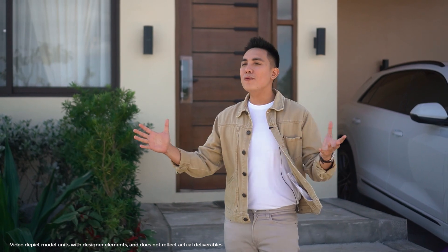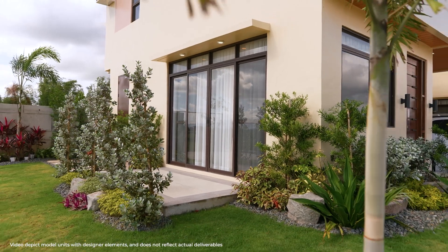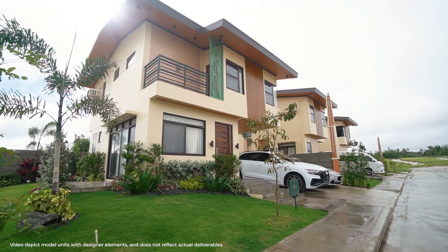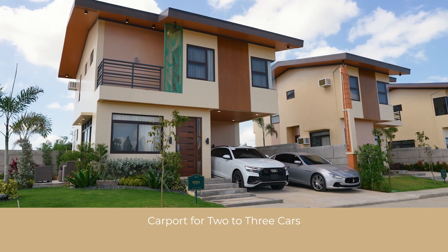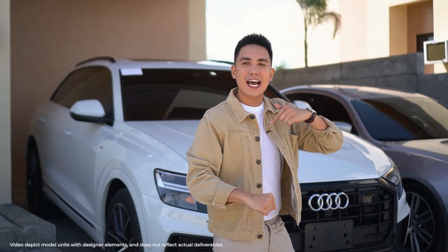Before we go inside, why don't we appreciate what will welcome us outside — this lush manicured garden. Very refreshing. And on the other side is the carport that can actually fit two to three vehicles. Very spacious indeed.